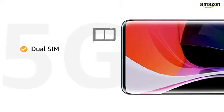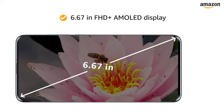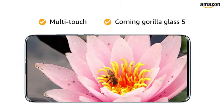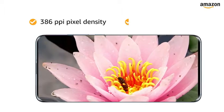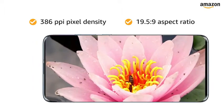Both SIM slots support nano SIMs with 5G connections. The 6.67-inch Full HD Plus AMOLED capacitive multi-touch touchscreen features Corning Gorilla Glass 5, 2340x1080 pixels resolution, 386ppi pixel density, and a 19.5:9 aspect ratio for an immersive experience.